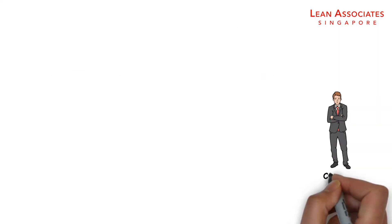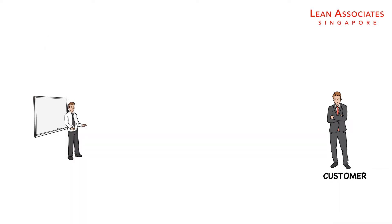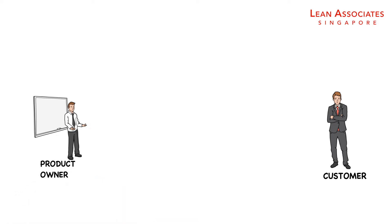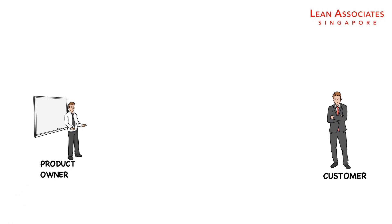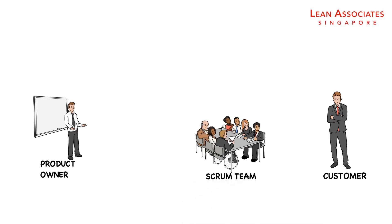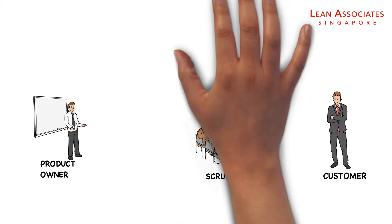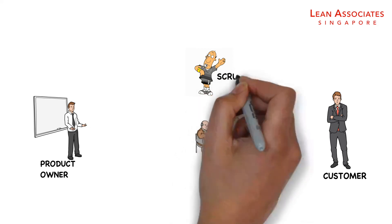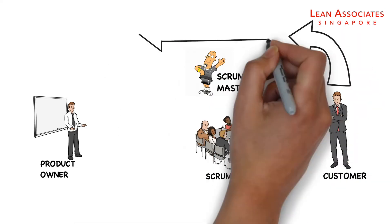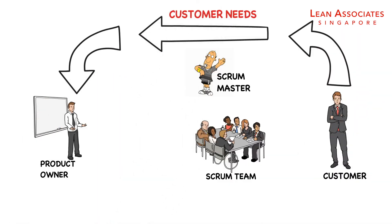Scrum cycles are designed to add value to the customer and are championed by a product owner who sets the team priorities and is responsible for the return on investment. The ideal team size for a Scrum team is seven people. The Scrum master facilitates the team, but is not the boss — they hold a peer position, just like a captain on a football team. All work is aligned to tangible customer needs.